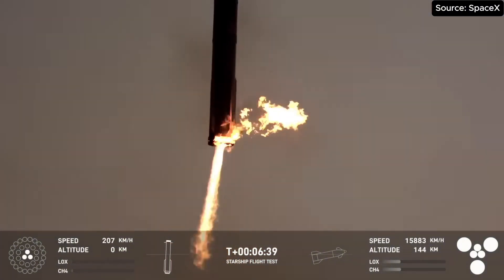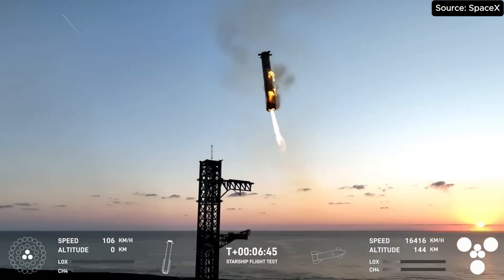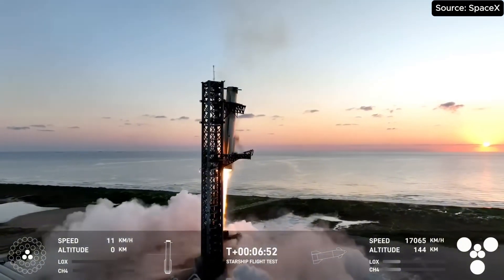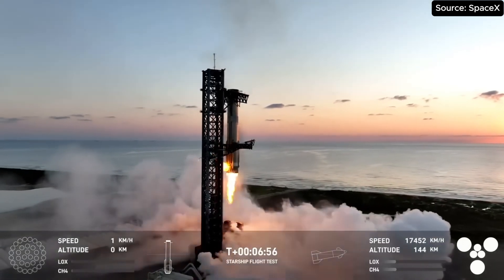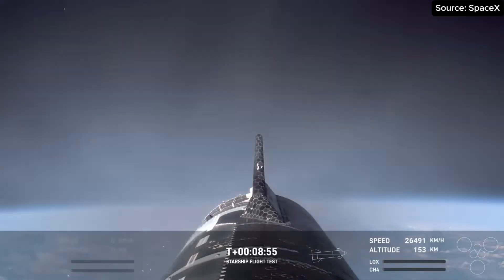We're now down to three Raptor engines. We can see those chopsticks now. We can hear it. Booster running in for itself.